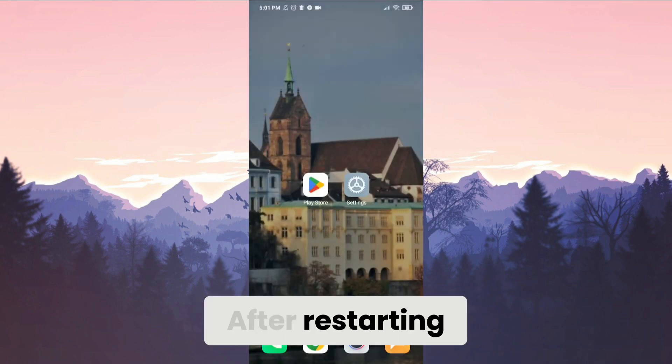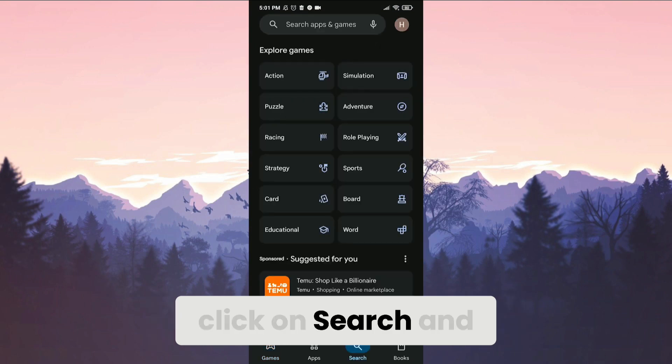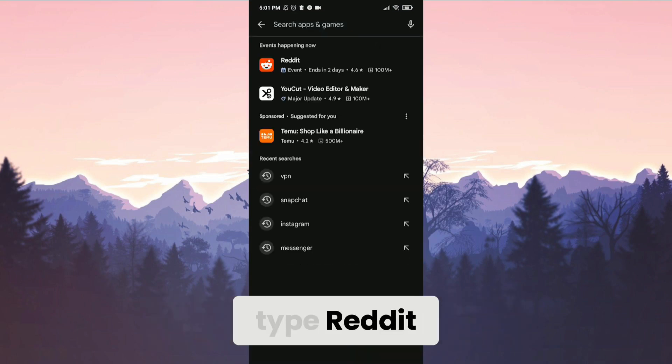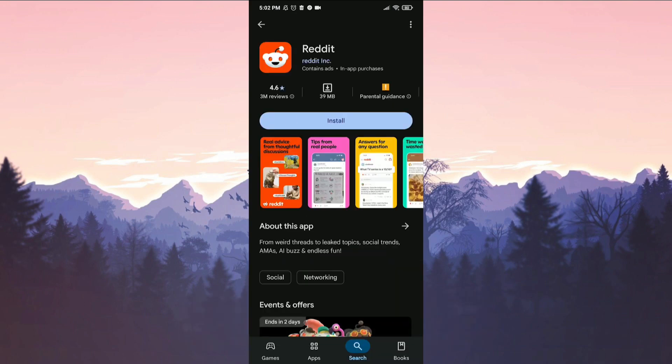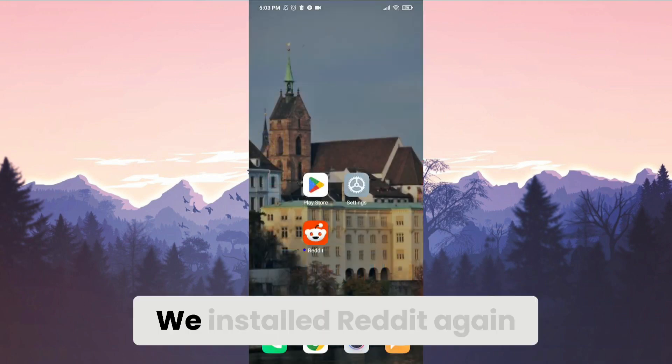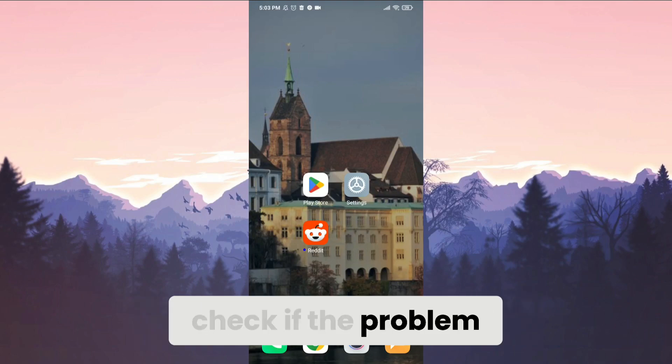After restarting, open the Play Store, click on search, and type Reddit in the search bar, then click Install. We have installed Reddit again. Now you can log in to your account and check if the problem is solved.